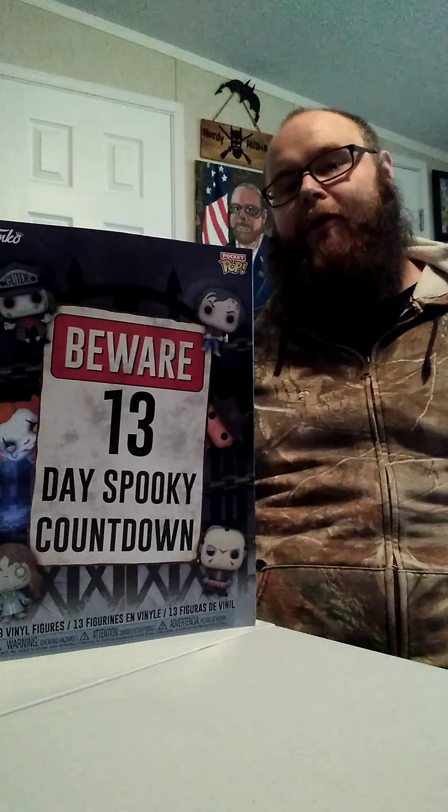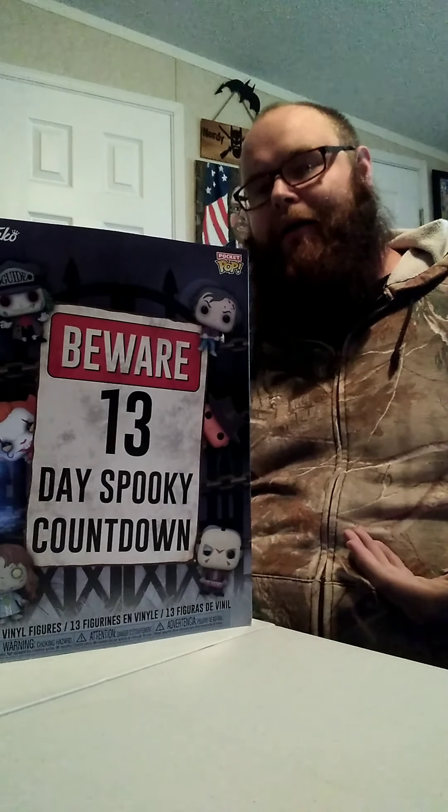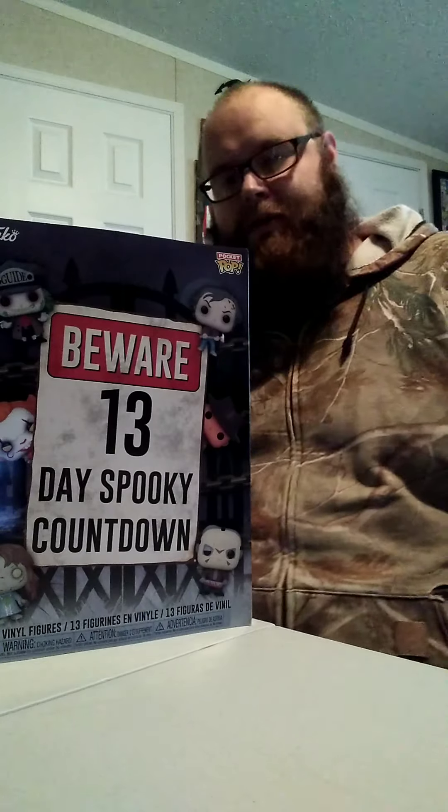Hi everyone, nerdy hillbilly here. I'm going to start a brand new thing just for this month. Today is the 19th of October, which means 13 more days until Halloween. I decided to get an advent calendar of Funko Pop figures and every day I will reveal a different pop figure from the advent calendar and do a YouTube video of it — so cue the music!